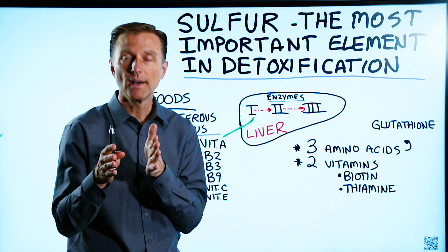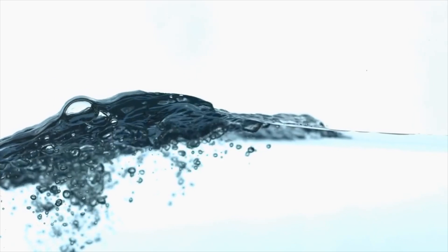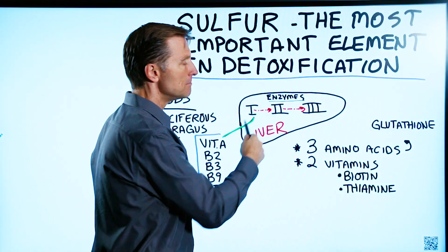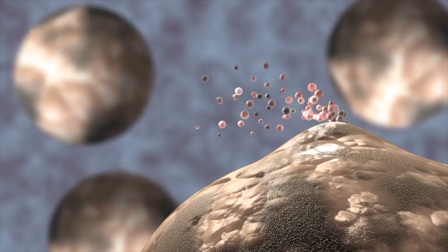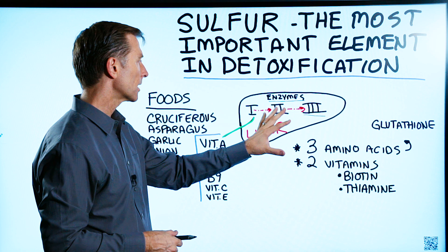Phase one, you're going from a fat soluble chemical or poison to a water soluble chemical — enzymes can do that. Phase two takes that water soluble compound and makes it less poisonous even more. Then phase three, it exits the cell and is removed from the body. And you need sulfur to make these enzymes work.